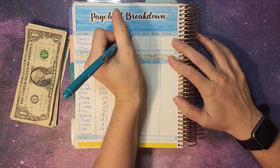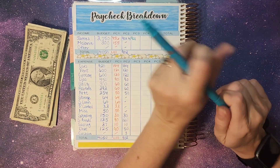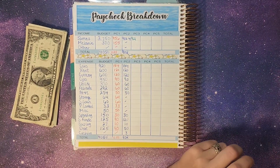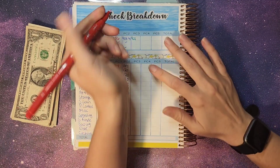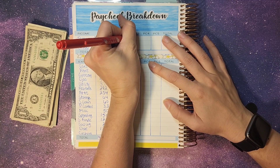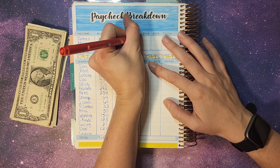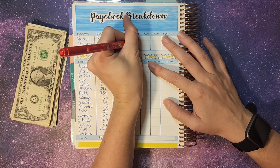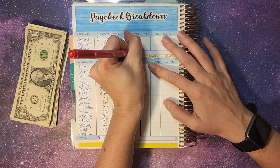So this week, James' check was $921. And then $98 for me and no other income. So $921, $98.